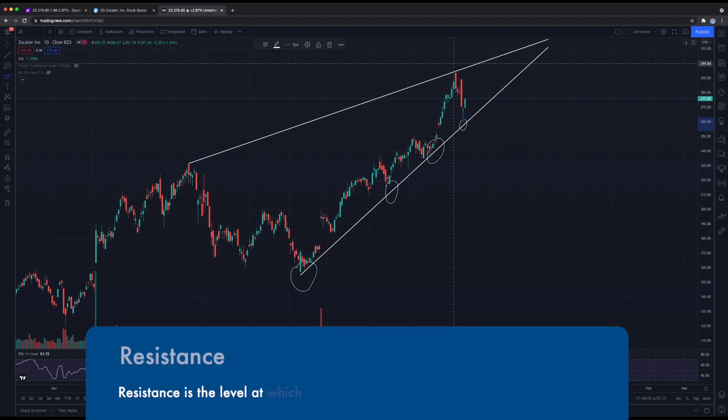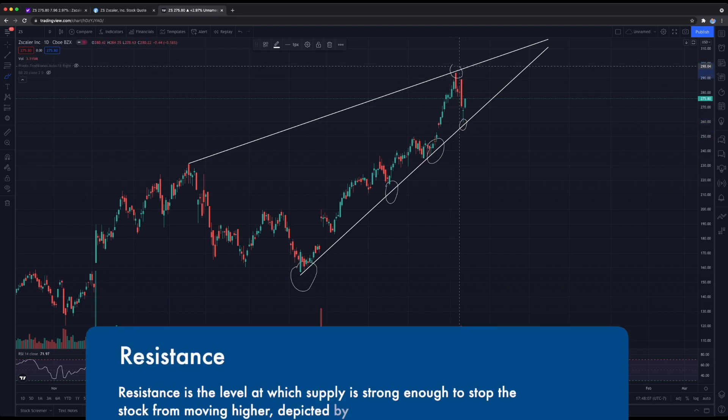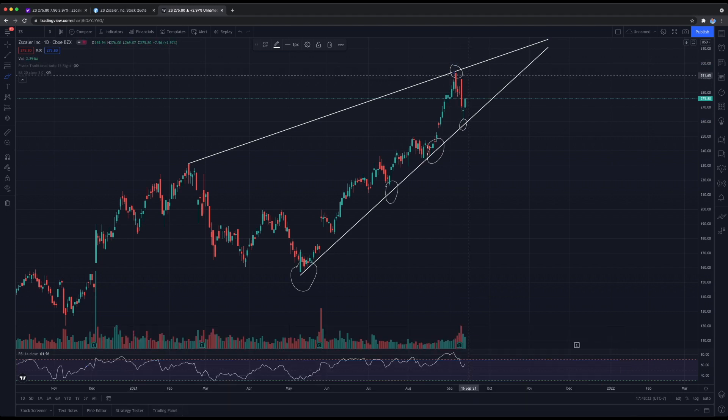Looking at the resistance line, we do see it got rejected at roughly the $294 mark, so that has been resistance for Zscaler. Moving forward, I do expect Zscaler to be range-bound within this channel and eventually break out to the upside.